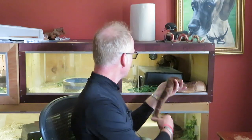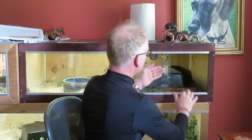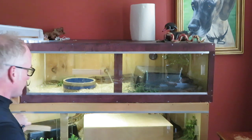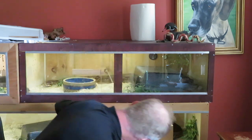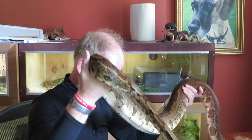Since then I got another snake that we named Nagini. Nagini is also a boa constrictor and she's a female — and she's big, more dramatic I would say.